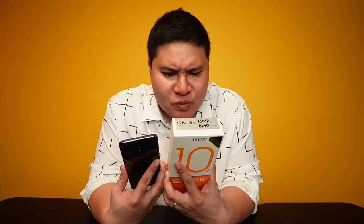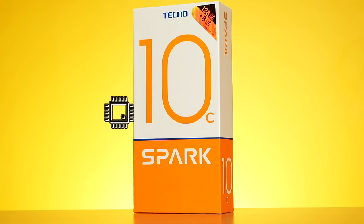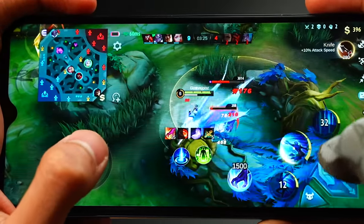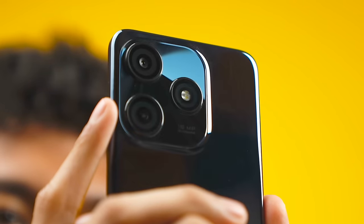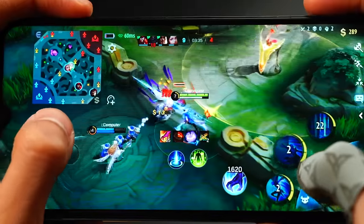The Tecno Spark 10C shares similar specs with the other phones: HD Plus, 90Hz refresh rate display, 5000mAh super battery, Unisoc T606 processor, and 4GB RAM / 128GB storage — same as the others. But this one takes the cake for being the best gaming phone on the list because it's ergonomic, has outstanding performance, and a bright display. As you can see in our gameplay, it's incredibly smooth and the display colors are vibrant and very bright. That's why it is our champion today for the best Mobile Legends phone under 5K.